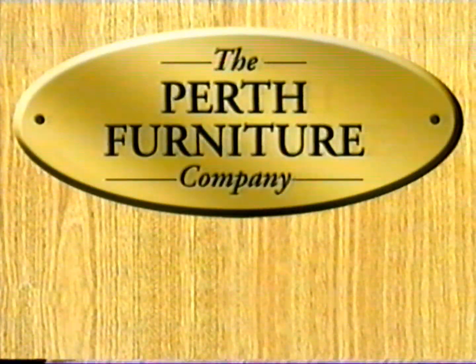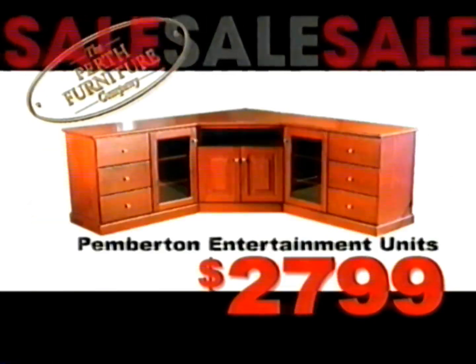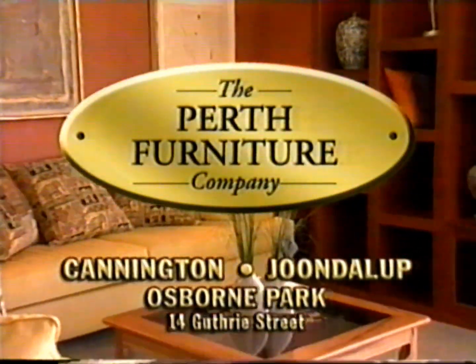We're the Timber Furniture Specialist. It's sale time. Sandbooker Modular only $25.99. Pemberton Entertainment Units $27.99. General Dining Tables only $16.99. Hurry into the Perth Furniture Company — we're the people to see.